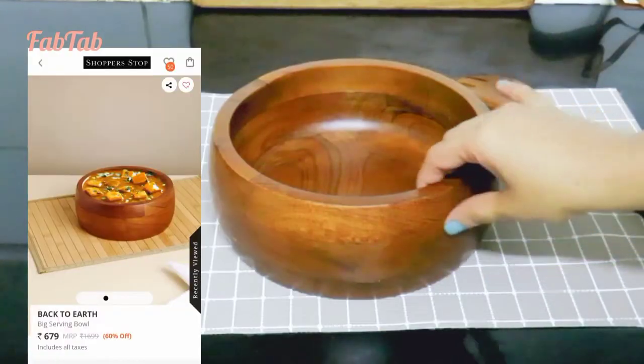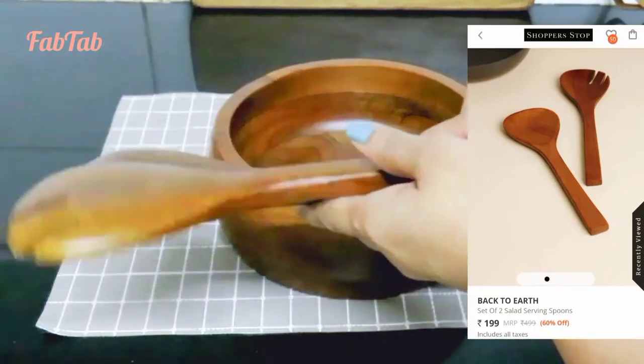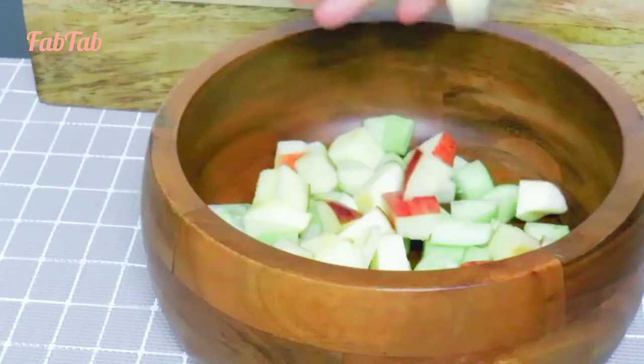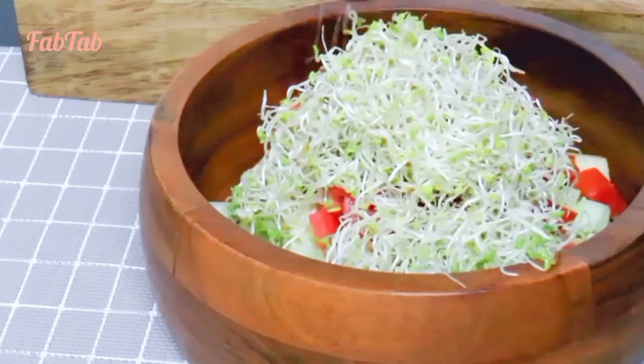Next is this wooden serving bowl and the set of two wooden serving spoons. The bowl looks quite elegant and is also good in size. It can be used as a mixing bowl for salads or for serving any of your favourite dishes.